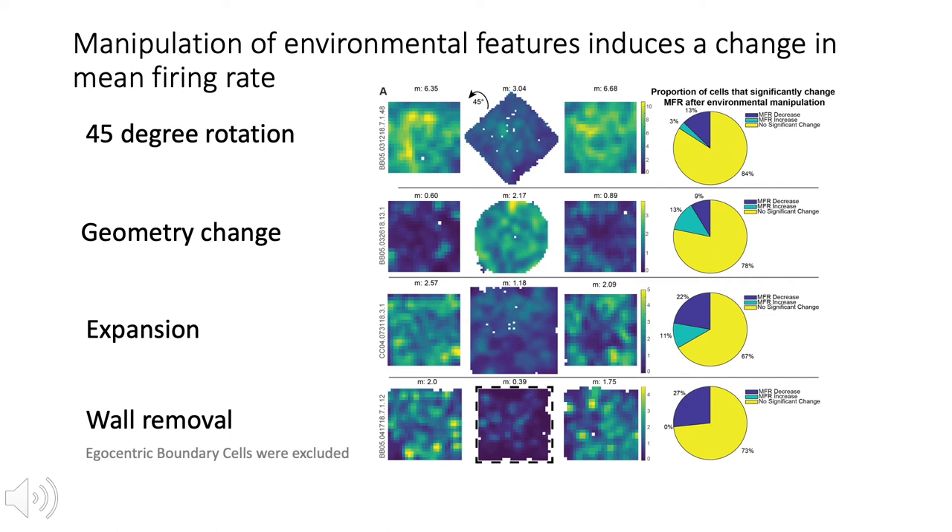When we recorded in the object manipulations, the arena remained in a fixed location relative to the experimental room and distal cues. In a separate set of manipulations, we also found similar changes in mean firing rate when we changed the relationship between the familiar arena and the testing room. This allowed us to determine the effects on mean firing rate changes of the current configuration of the boundaries of the arena and their relationship to the distal cues. In the first manipulation, the orientation of the environment with respect to the distal cues of the room was changed — we rotated the open field 45 degrees to disrupt correspondence between the arena walls and the distal walls or cues from the pre- and post-manipulation sessions.